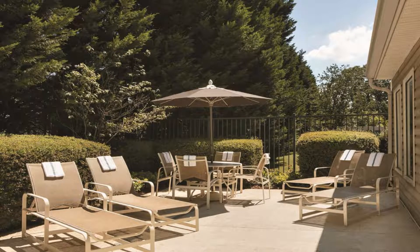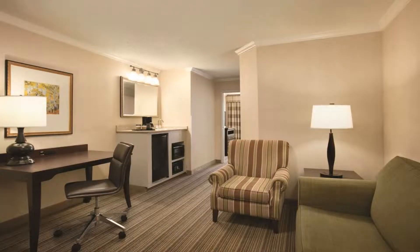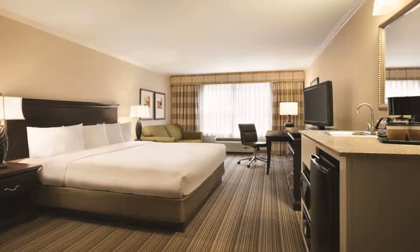Zoo Atlanta and Turner Field are 15 minutes' drive from the hotel, while Centennial Olympic Park is 11 miles away. The hotel is also 14 miles from the Georgia Aquarium. Use our link in the description to get a special discount on this hotel. Don't forget to like and subscribe to our channel.